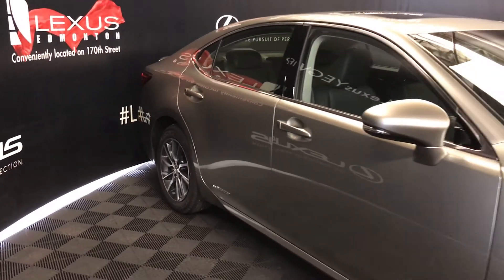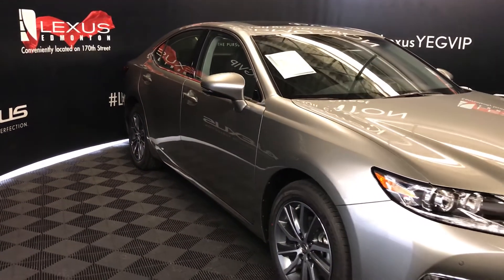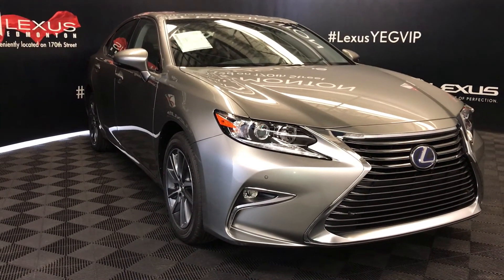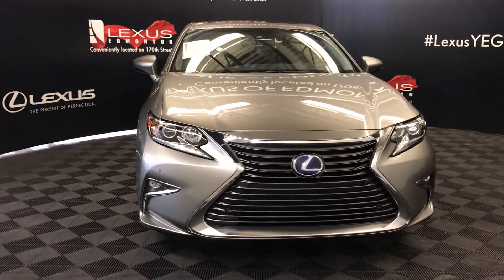Integrated turn signal lights in your side mirrors. You can fold them shut. Puddle lamp lights underneath them. Rain sensing wipers. Automatic high beam feature. LED headlamps, low beams, LED daytime running strip lights and fog lights. Clearance sensors. Engine block heater.